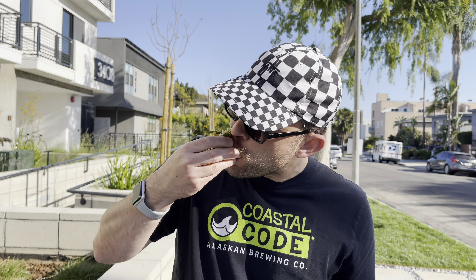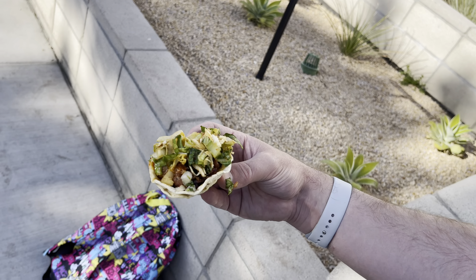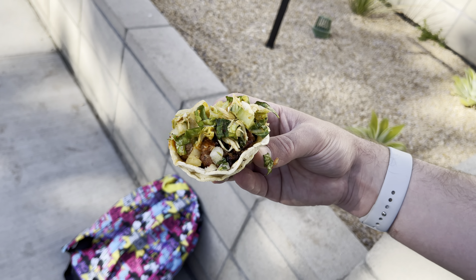I got the short rib taco — it looks amazing. It's a little bit more expensive than the other tacos because it's more of a premium cut of meat. Let's give it a try. That was fantastic. It's almost like a Korean style Galbi, which is short rib beef that's been marinated and grilled. This is fantastic — it's so good.